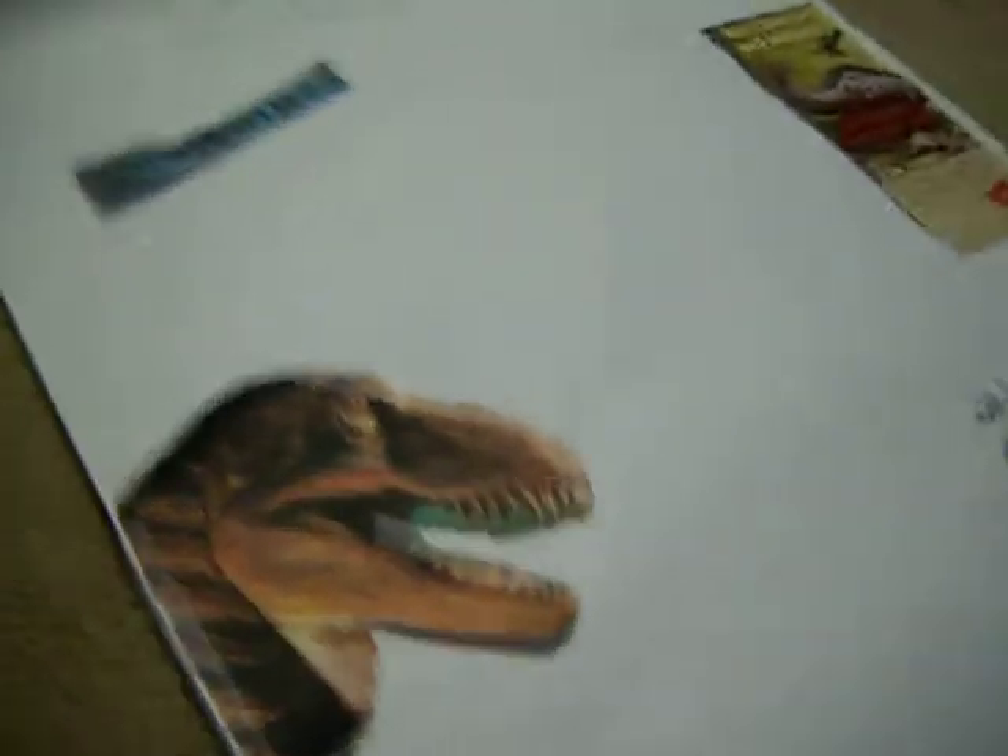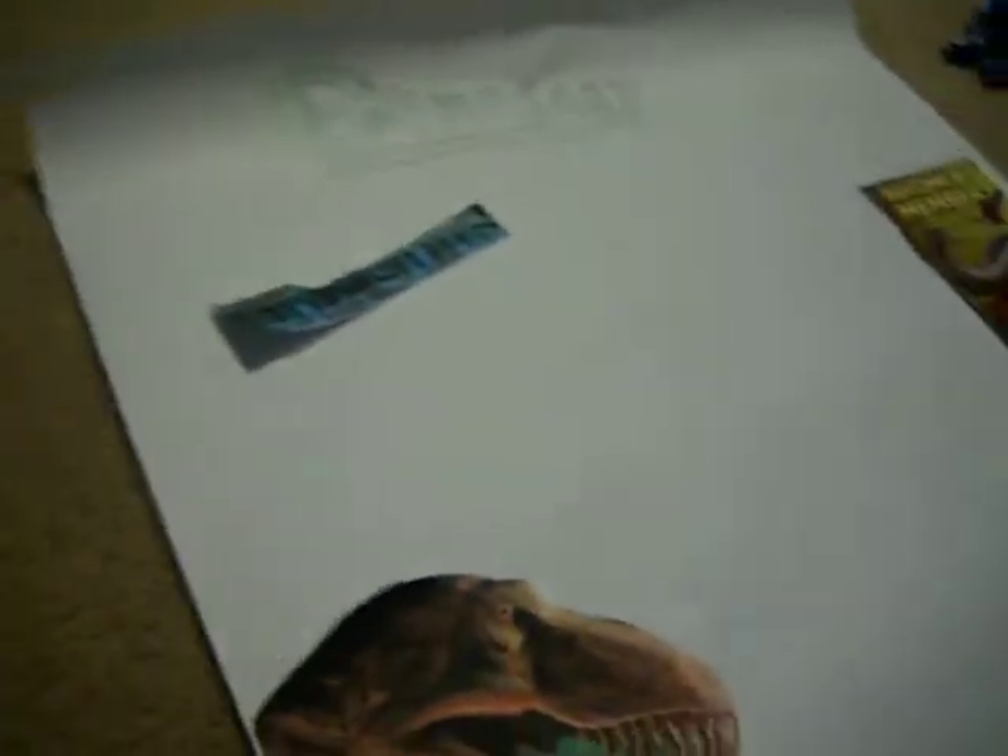Hi guys, this is Daizika510. I want to show you I've been doing a project on dinosaurs. It's not for school or anything. I'm just doing it because I have this really big post-it paper, like a big roll, and I didn't want to waste them, so this is a good start.